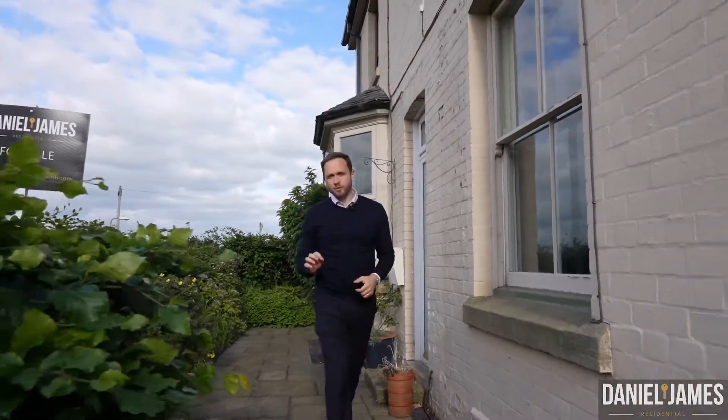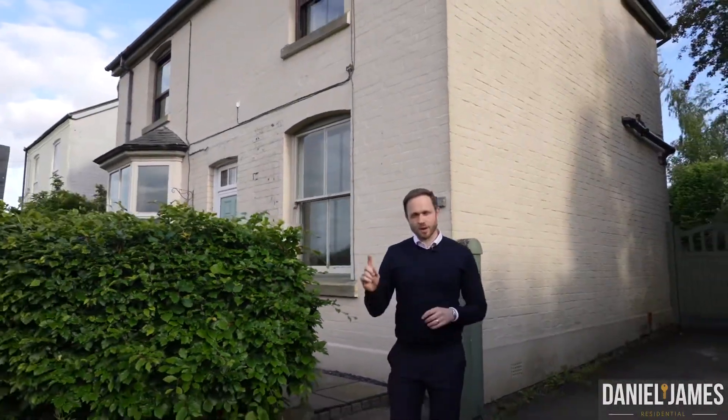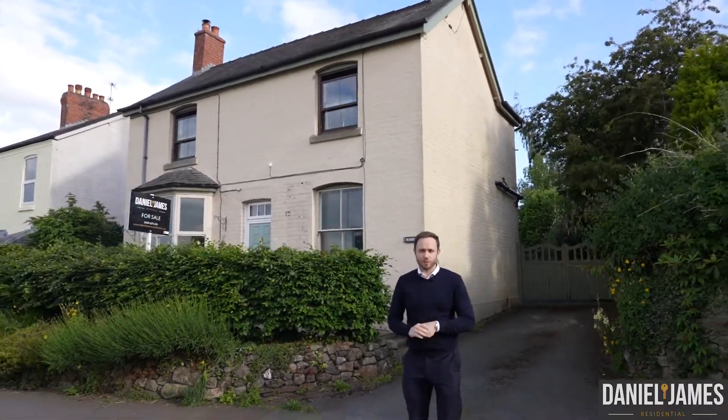So there we have it. This home offers enormous appeal if you're looking for a well-kept, well-loved, charming Victorian home — this could be the one. Please give me a call on 01691 674 494. Thank you.